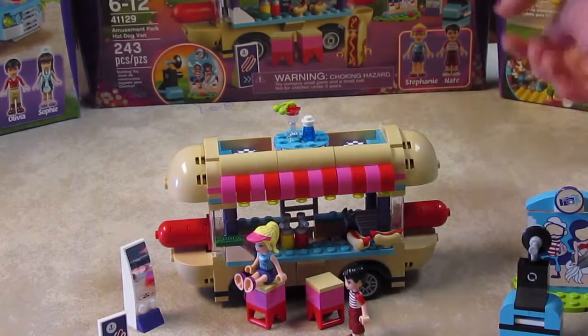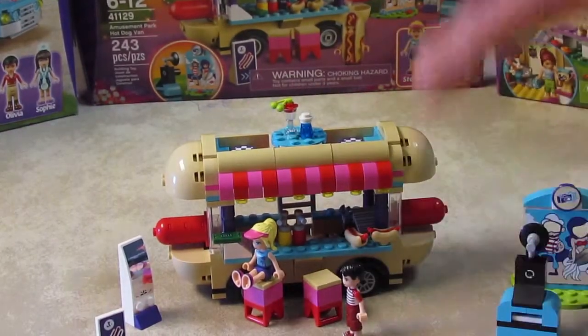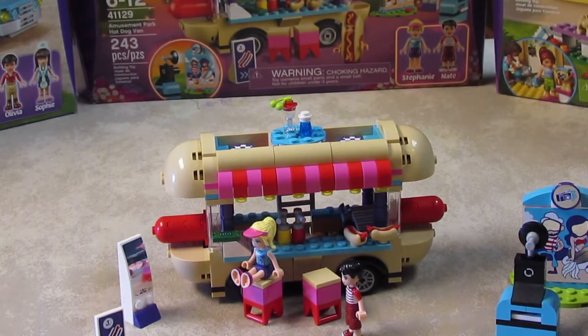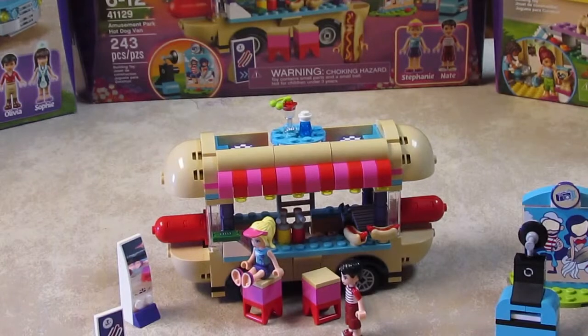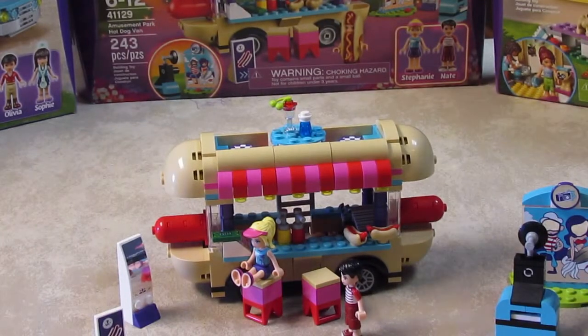Hey everyone, welcome to Whispering Willows, it's Willow, and today I'm going to be doing a Lego Friends build review on the Amusement Park Hot Dog Van. I was so excited when I received this set from my grandparents for Christmas that I could barely wait to rip open the box and get this thing built.